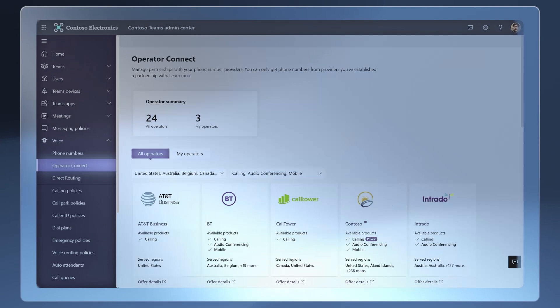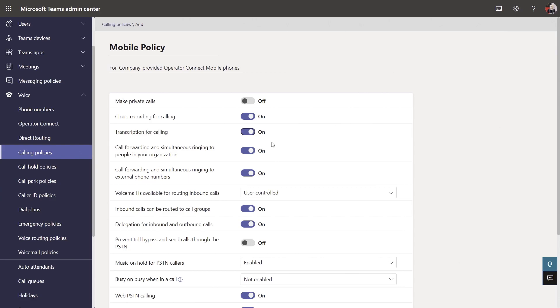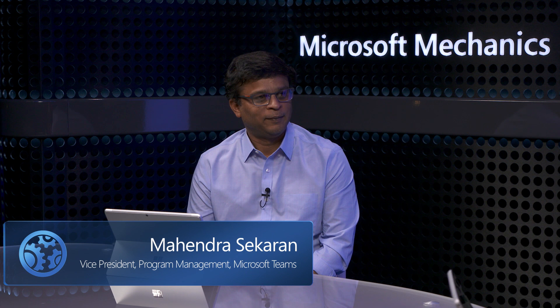Up next, we'll take a closer look at the new Teams Phone Operator Connect Mobile service — an industry first that lets you use a single SIM-enabled mobile phone number across your company-provided mobile, desk phone, and Microsoft Teams. We're going to demonstrate how this also gives you enterprise-grade security and consistent call quality as you move between mobile voice and data networks. To walk us through all the updates, I'm joined today by Mahendra Sekharan, an engineering VP on the Teams team. Welcome to the show.